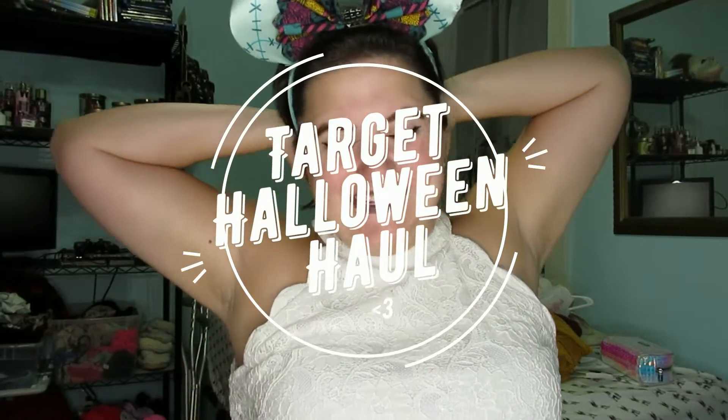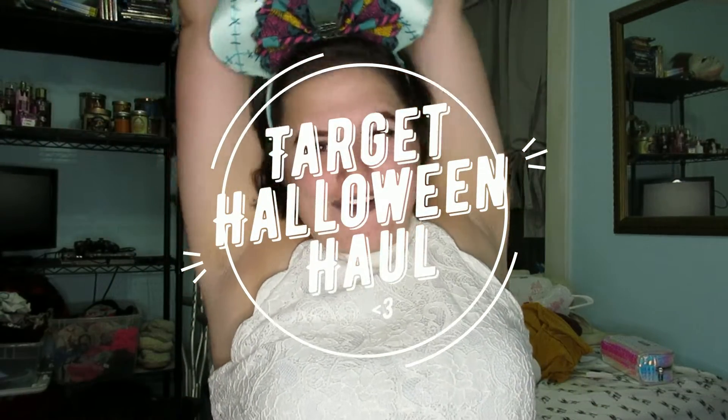Hey guys, welcome back to my channel! It's the most wonderful time of the year, especially at Target and other stores because all their Halloween stuff is coming out. Shout out to Ben and Chrissy for going to Walt Disney and getting me some Sally ears — it's a dream come true. I'm just going to show you guys a few things that I bought at Target in the Halloween department.